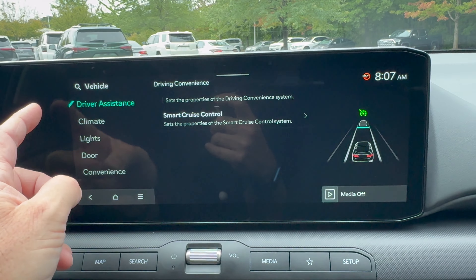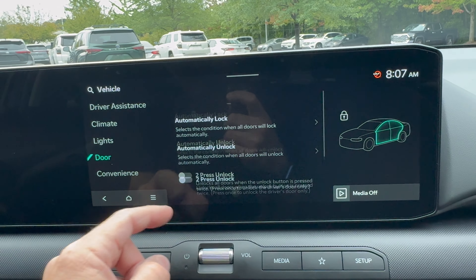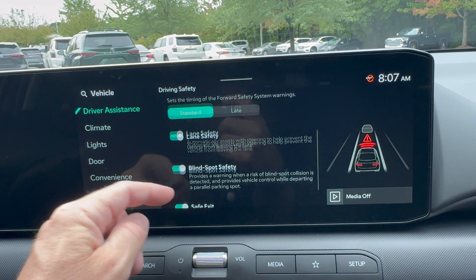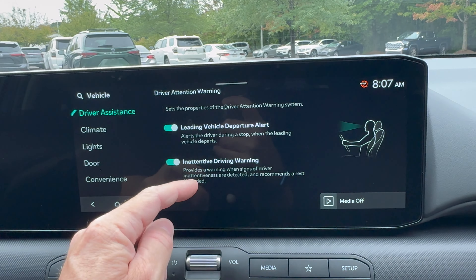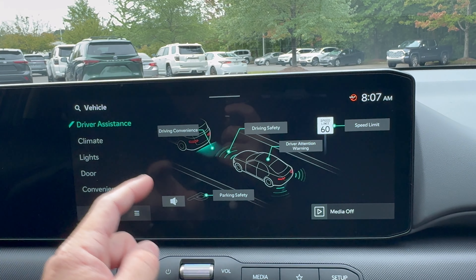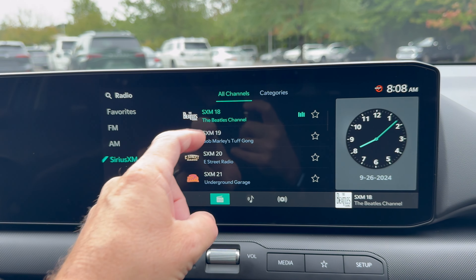We've got smart cruise control, climate, lights, high beam assist. There's a two-press unlock convenience setting. Under driving safety: forward safety, lane safety, blind spot safety, safe exit warning — that'll alert you if it's not clear to get out — and inattentive driving warning. You can also customize your speed limit indicator, speed limit assist, and speed limit offset.